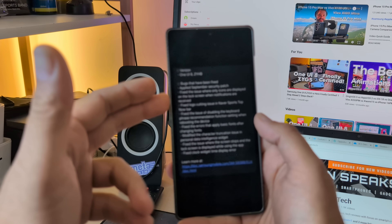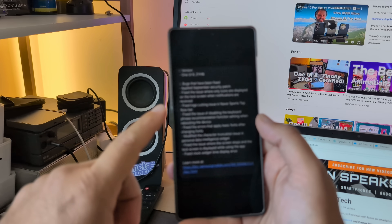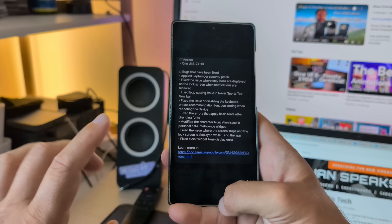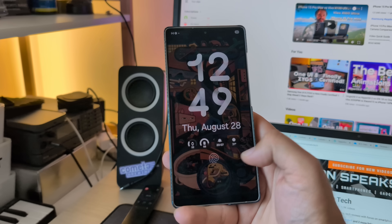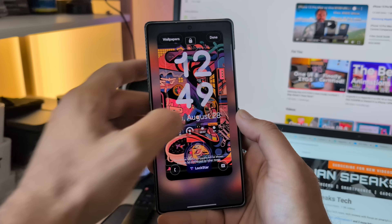Besides the applied September security patch, they fixed the issue where only icons are displayed on the lock screen when notifications are received. And this is something very, very important: they fixed the clock widget time display error. What this refers to is the clock on the lock screen, but only when you're using the LockStar module, which I am, and I'm just going to demonstrate that to you.